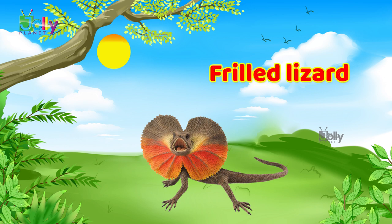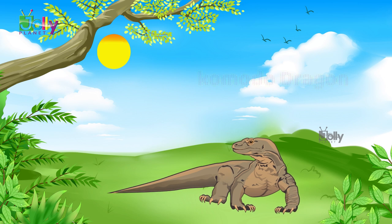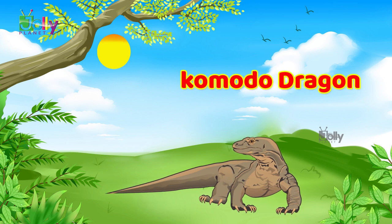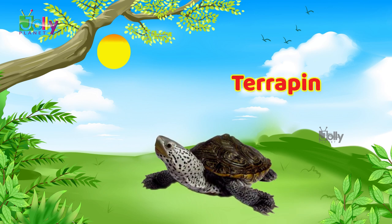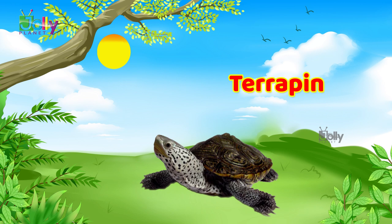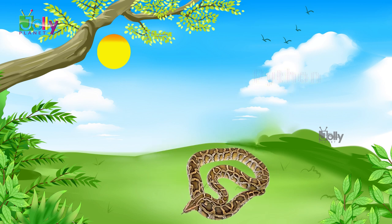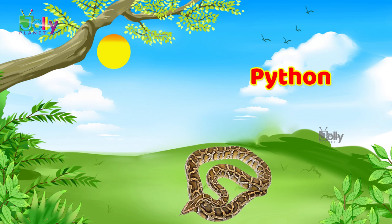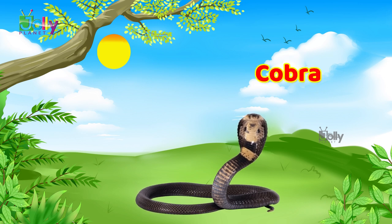Frilled lizard. Komodo dragon. Terrapin. Python. Cobra.